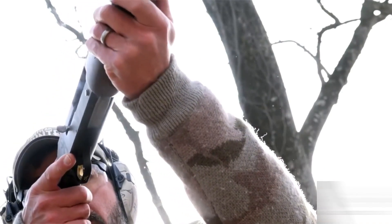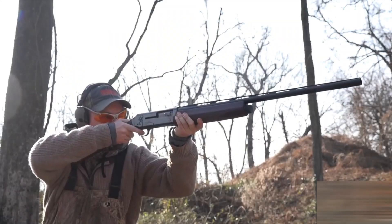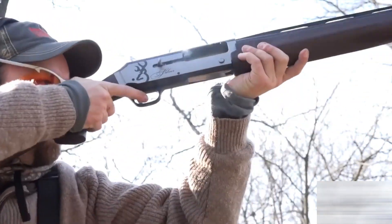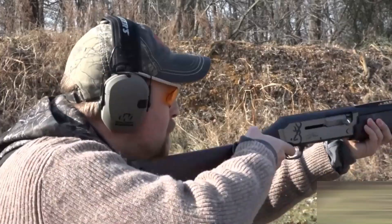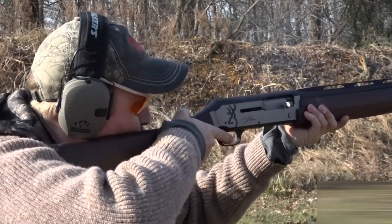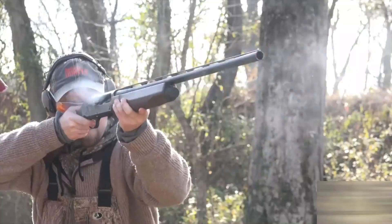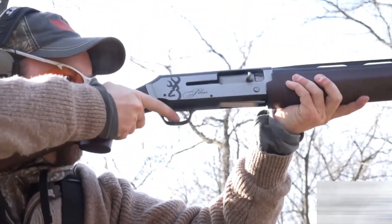With a generous length of pull at 14.25 inches and an overall length of 49 inches, it strikes a balance between maneuverability and stability. Despite its feature-rich design, it maintains a manageable weight of 7 pounds and 9 ounces. The two-tone gray-black receiver beautifully complements the matte black barrel, adding a touch of style to its performance-driven features.